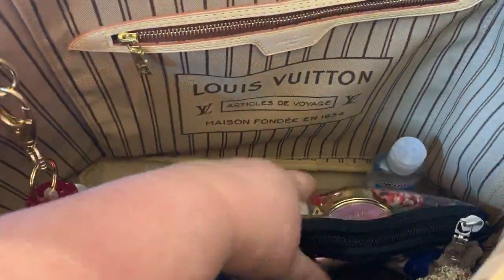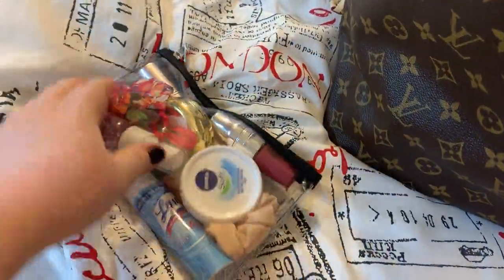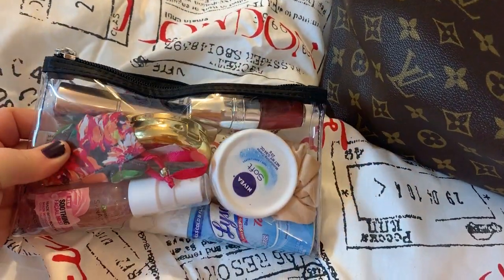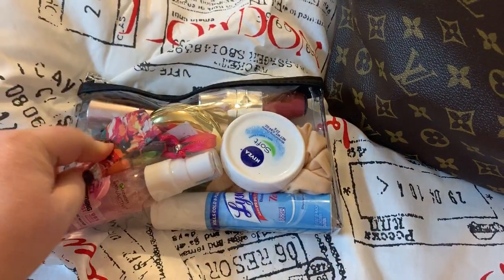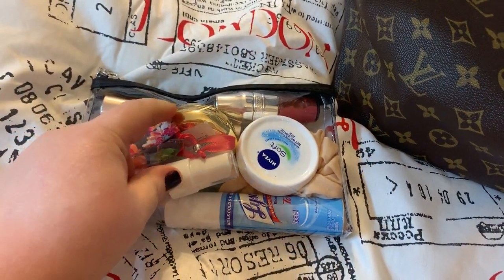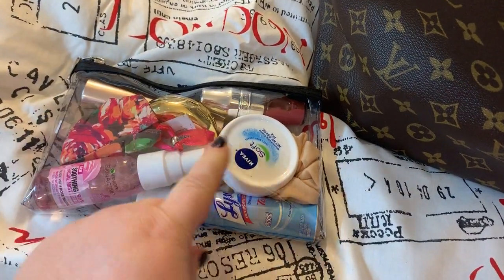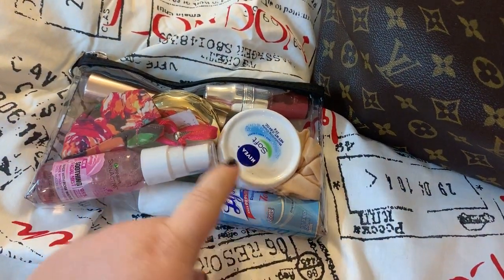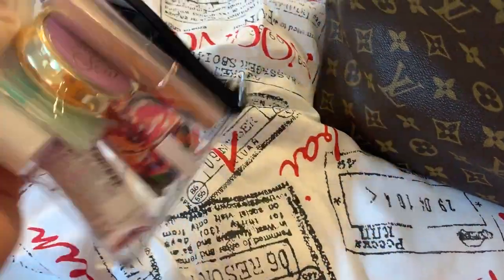I also have in here my clear cosmetic bag, which has some lip gloss, potpourri, my favorite Bradley wipe that you have all seen a million times, my pill case, lotion, rose water, Lysol, and a scrunchie.